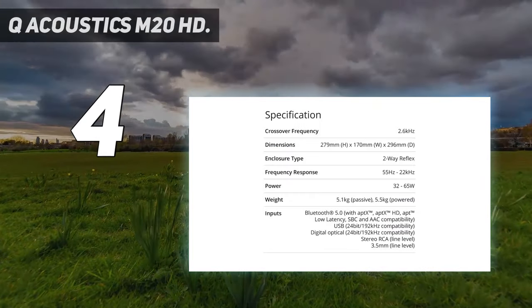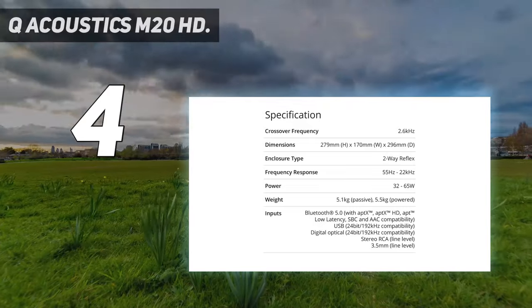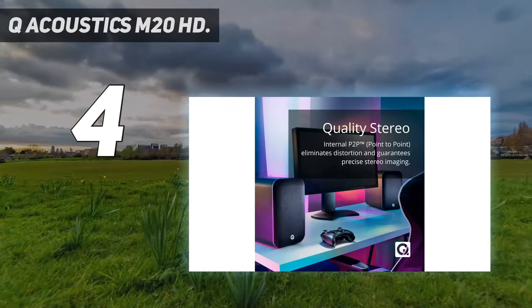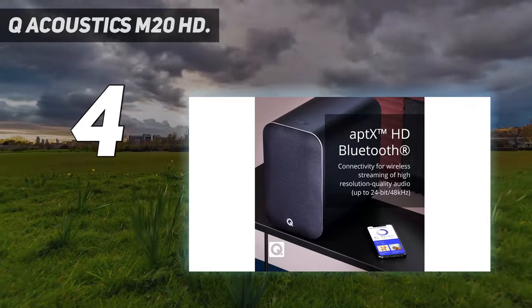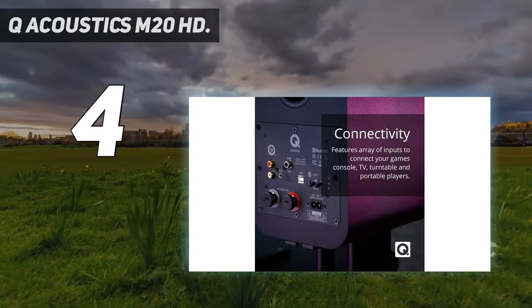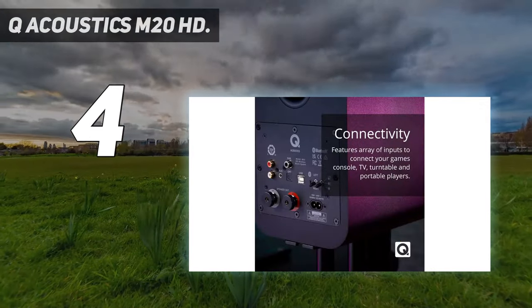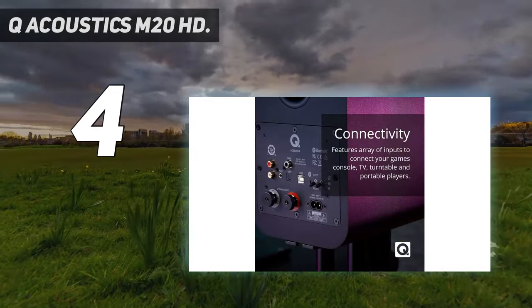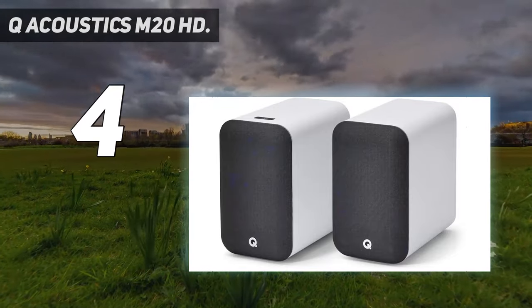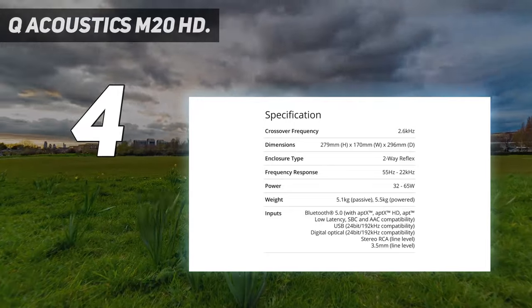Under the hood, you'll find a 0.87-inch wide tweeter and a 4.92-inch cone driving a big sound for fairly compact speakers. With the M20HD active speakers, the company promises an easy one-box solution for music listening, TV, movies, and gaming. Pocket Lint has gone hands-on with these speakers, and we were thoroughly impressed with what we found given their price.